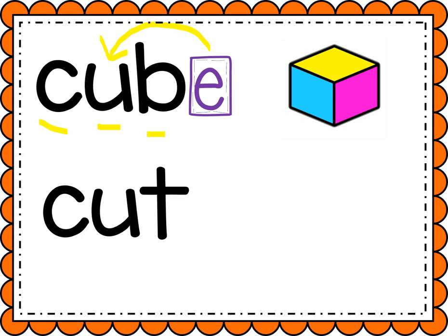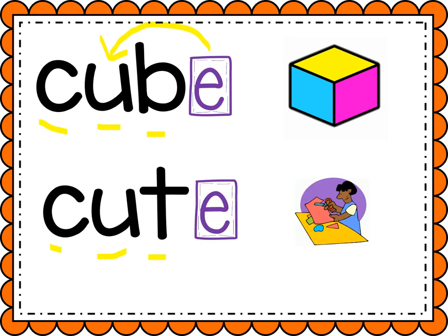All right, let's look at this next word. Ready? Help me sound it out. C-U-T, cut. Now let's add that magic E to make that U flip and say its name. It's gonna say U. Ready? C-U-T, cute.